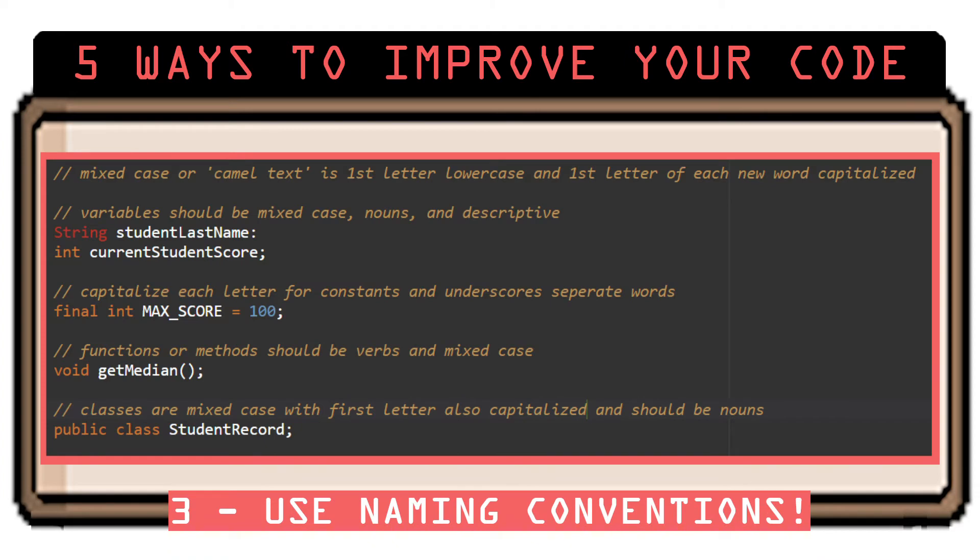Number 3: Learn naming conventions. To clarify, naming conventions aren't syntax rules that will give you an error, but they are naming guidelines programmers use to keep variables, functions, and other data structures clear and organized. They make the code easier to quickly understand, which is also important when working on a project with other programmers. So make sure your variable and function names describe their purpose and make use of proper capitalization conventions of that programming language.